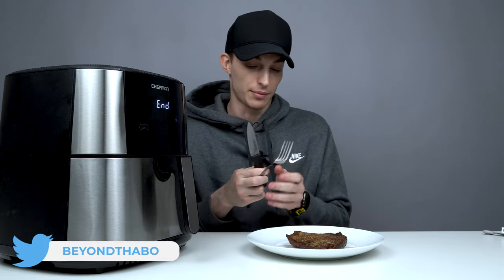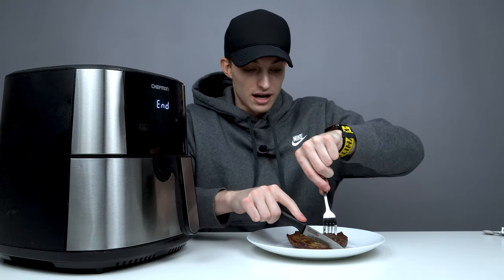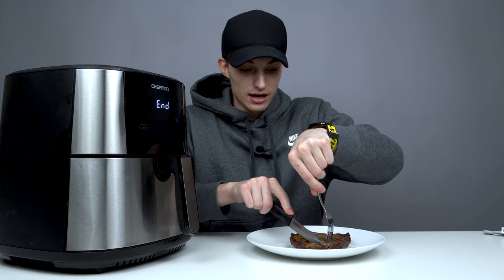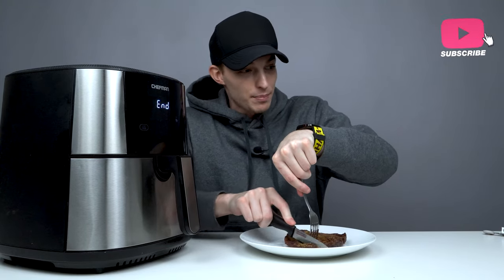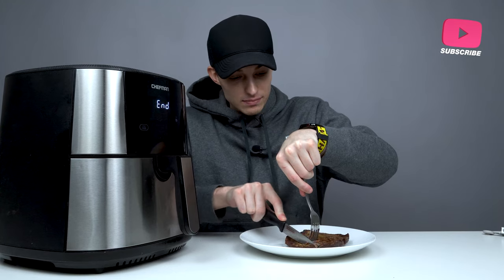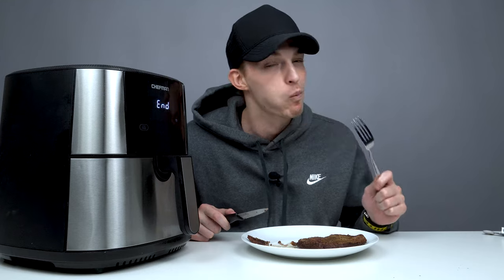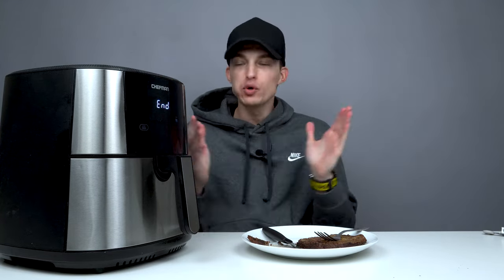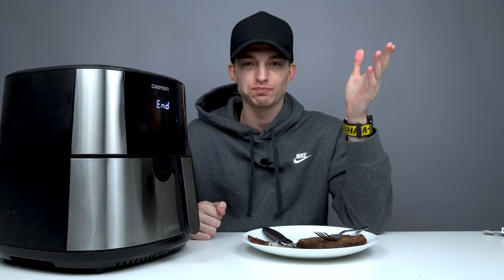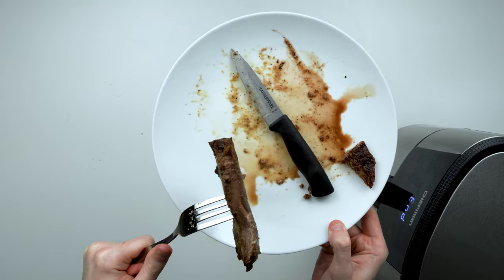I seasoned it while you guys were off camera — I definitely didn't want to bite into a steak that wasn't tender and juicy. We ended up adding some lemon pepper, some garlic powder, and some chicken seasoning. Moment of truth... That's a perfect steak, guys. You won't get a tastier steak at a restaurant than this. This steak is perfectly cooked in the middle.